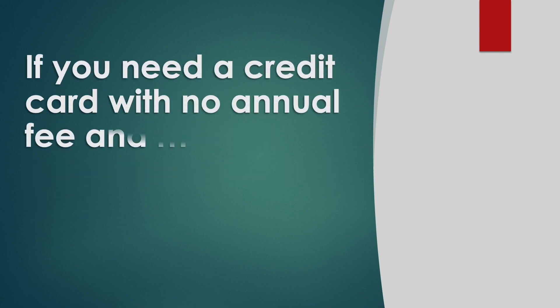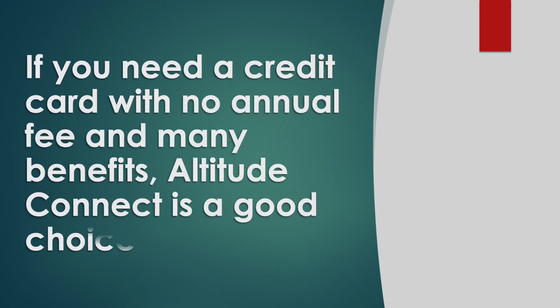If you need a credit card with no annual fee and many benefits, Altitude Connect is a good choice.